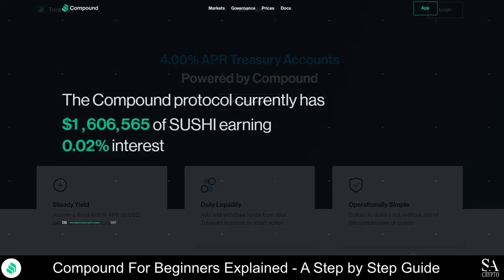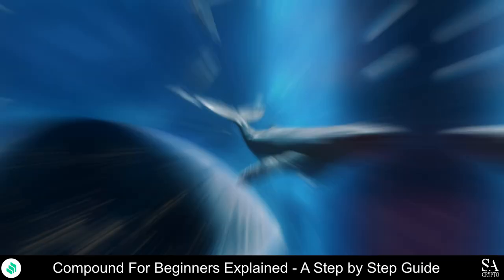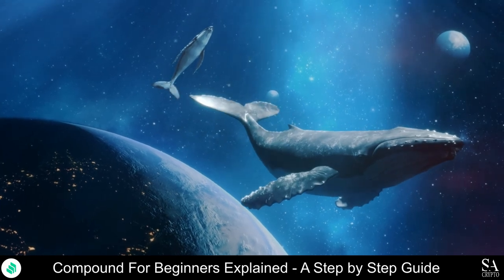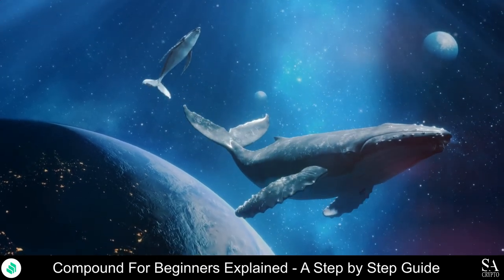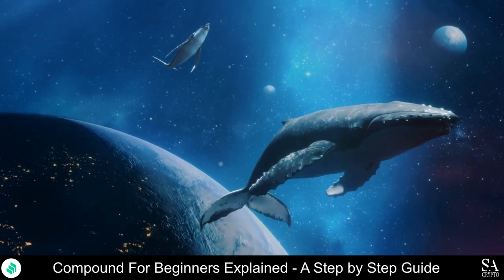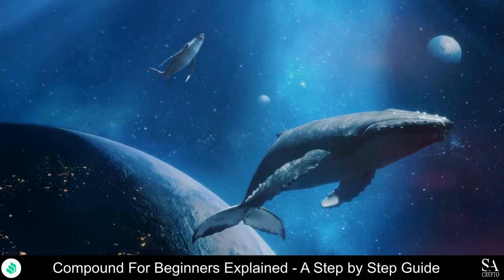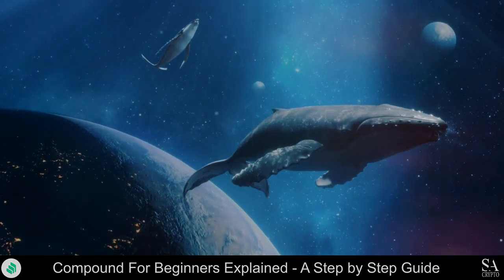If you are interested and would like to learn more or get involved in the project, be sure to follow the links in the description. And that is our overview of Compound. Be sure to subscribe to our channel and leave a like if you enjoyed this video. Remember to leave us a comment — do you want us to research a project or coin? If so, leave the coin or the project name in the comment section and we might cover it in our next few videos. Thanks for watching and as always, good luck with your investments. We'll see you next time.